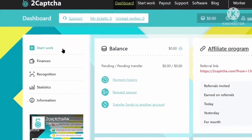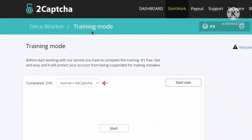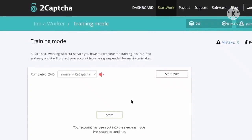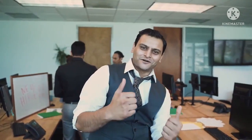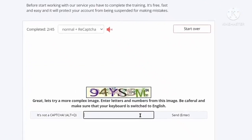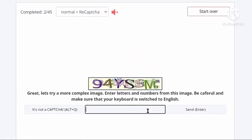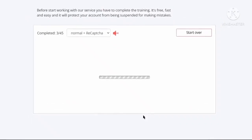To make money by typing, click on the start work option and you will be taken to the work page. You are in training mode at first — 2captcha will provide you with training before giving you actual work, so that you make little to no mistakes. To start the training, click on the start button, then write the captcha shown into the box below it and press enter or click the send button. Submit all these captchas and after that you will be provided with actual work and can start making real money.